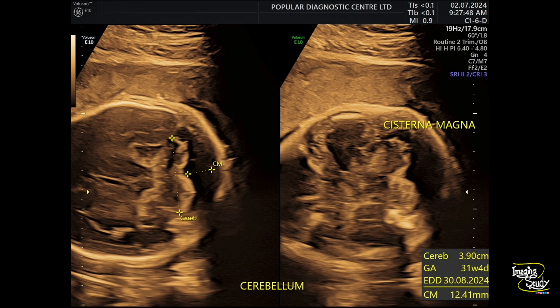While checking the biparietal diameter, I noticed that the cisterna magna is dilated. Here you can see the cisterna magna is around 12 millimeters, which is definitely enlarged.